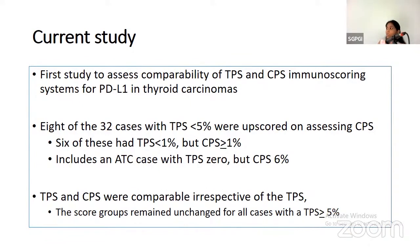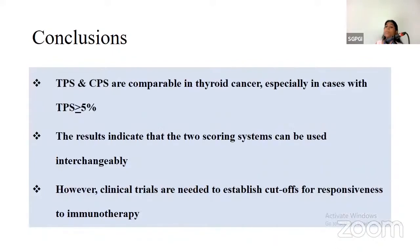This is of importance because we use these cutoffs for therapy to give anti-PD-1 or PD-L1 therapy. TPS and CPS were comparable irrespective of TPS, but the score groups remained unchanged for all cases with TPS of more than 5%. To conclude: TPS and CPS are comparable in thyroid cancer, especially in cases with TPS more than or equal to 5%. The results indicate the two scoring systems can be used interchangeably. However, clinical trials are needed to establish cutoffs for responsiveness to immunotherapy.